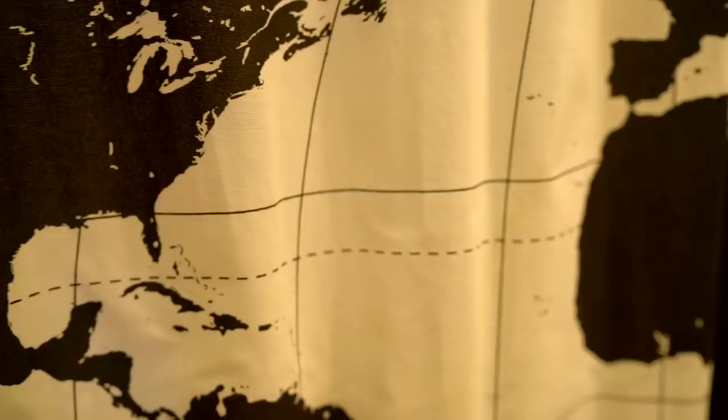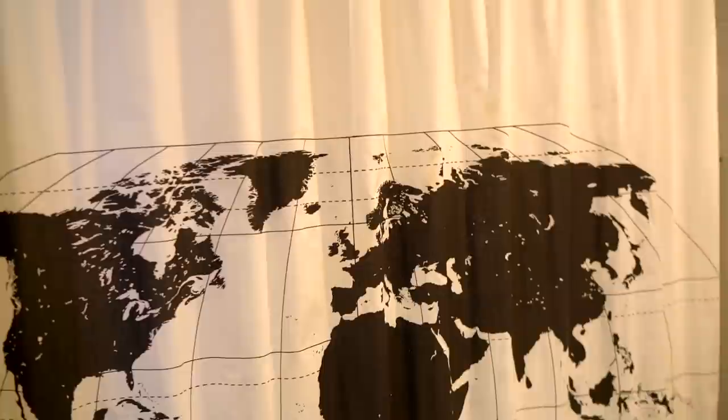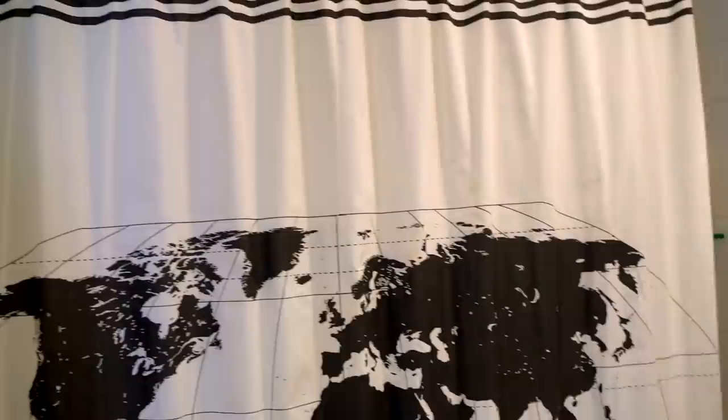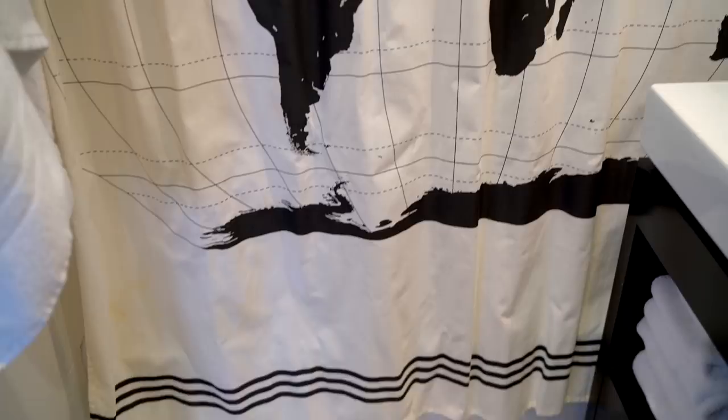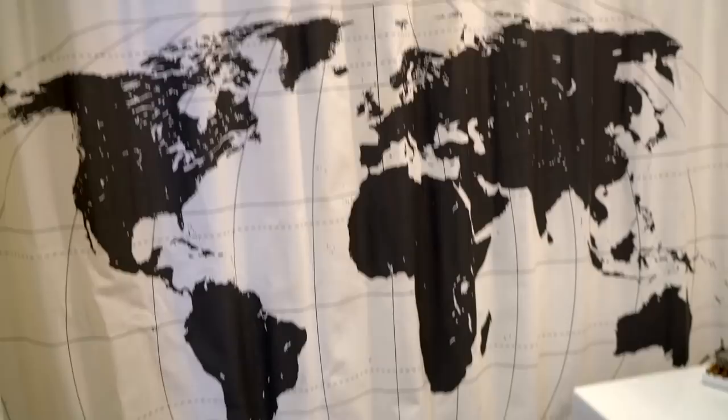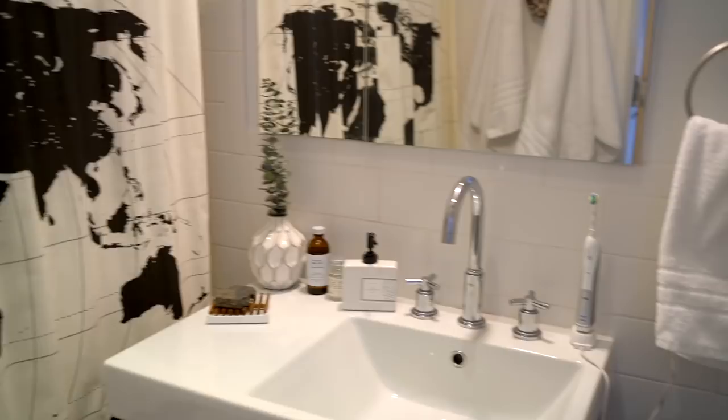We're going to the bathroom — I have to show you my shower curtain because it's one of my favorite things. It is a cotton shower curtain with a map of the world on it. The reason I have a cotton curtain instead of plastic is because it dries completely and you never get mildew. It's also super easy to wash — you just throw it in the washer and let it hang dry. I got it off Amazon and I think it looks really awesome.